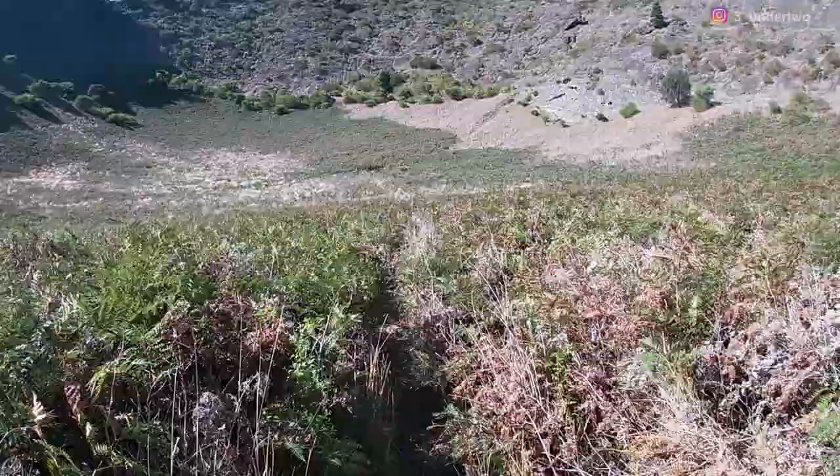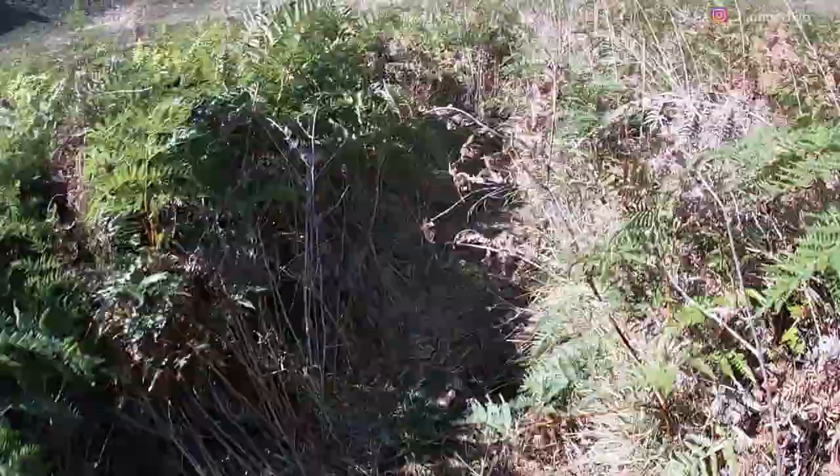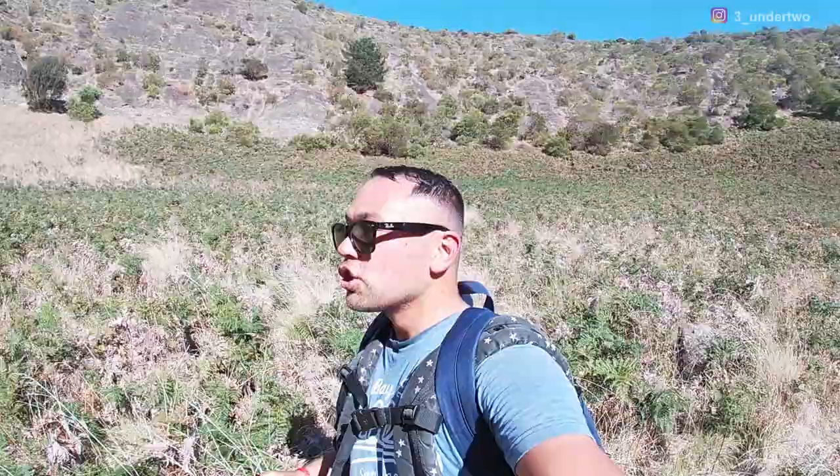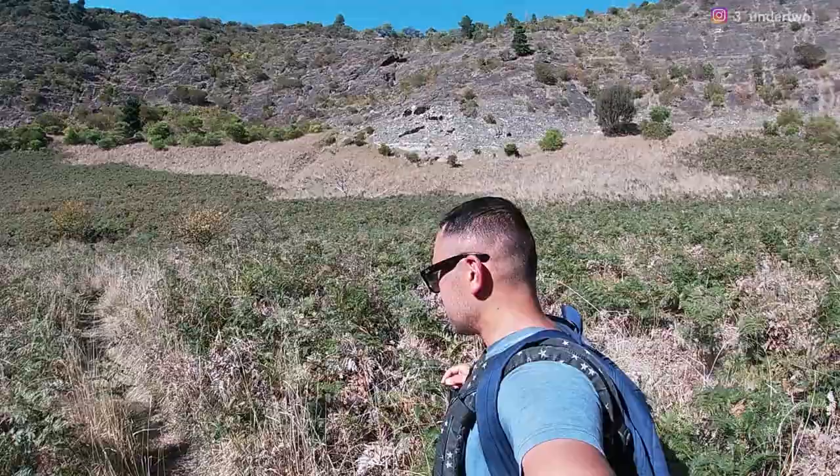It's so narrow through here but we are going the right way — have a look at that. Not far now, we are just about right in the center and there should be a little bit of a clearing, which I can see now, and we are there.